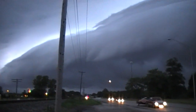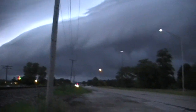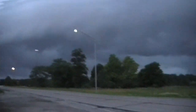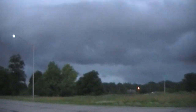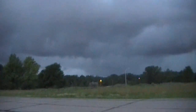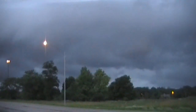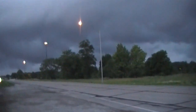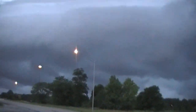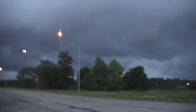Oh my God — frickin' mothership of a shelf cloud! Beginning to get outflow. It's lifting up over here — we're starting to lift around — the whole thing's starting to rotate. That's lifting up and coming around, this whole front end is starting to come around.